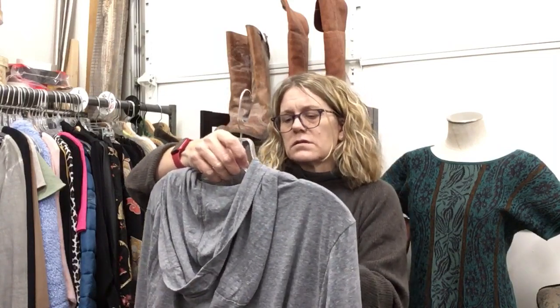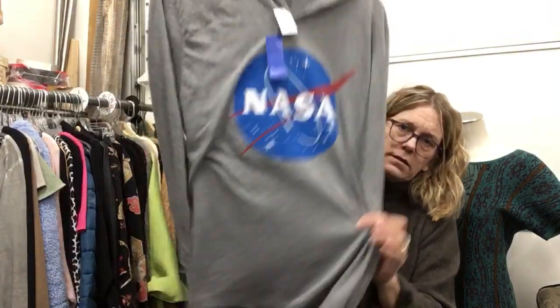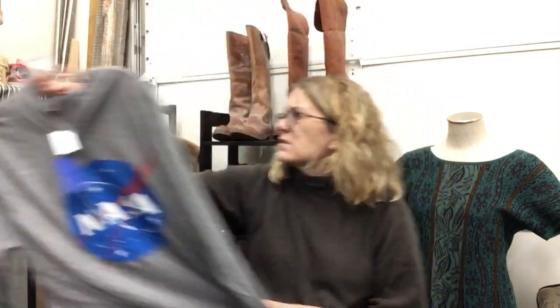That's it for smalls — not a lot. Brand new NASA hoodie, regularly $35, $15.99. If you feel like you need some space in your life.